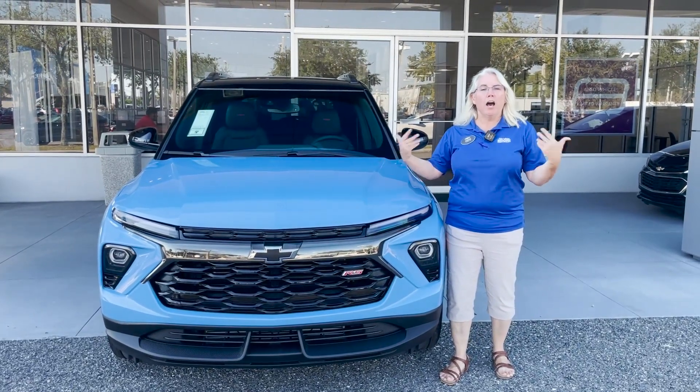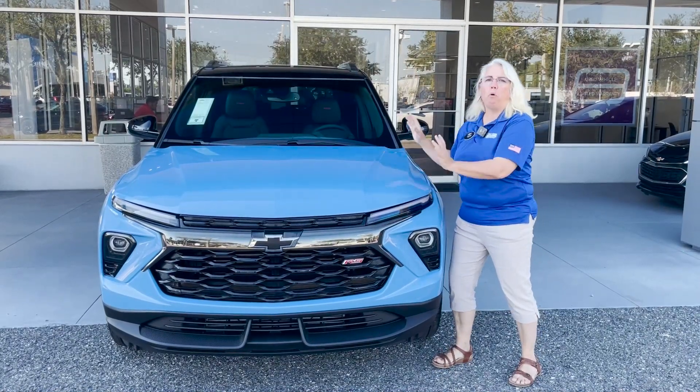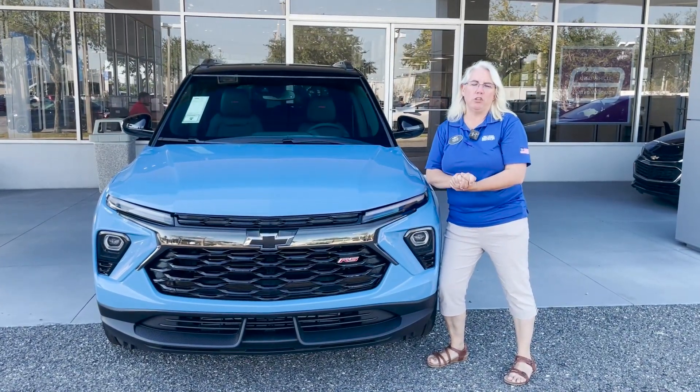Hi, welcome to George Moore's Chevy. I'm Christy Hawkins and today I would absolutely love to show you this beautiful, brand spanking new, just off the truck, 2024 Chevy Trailblazer.